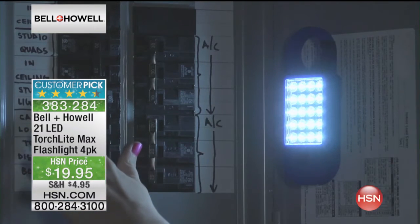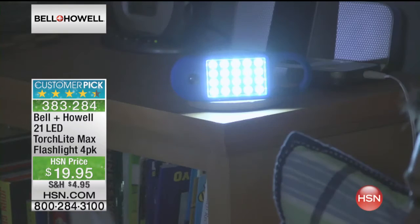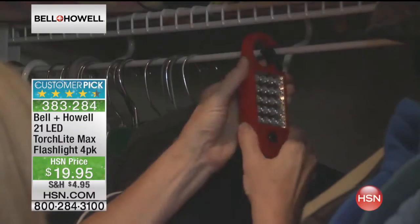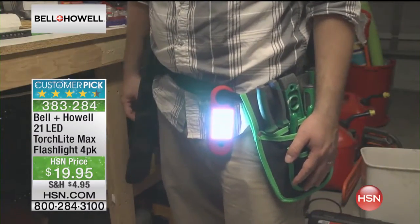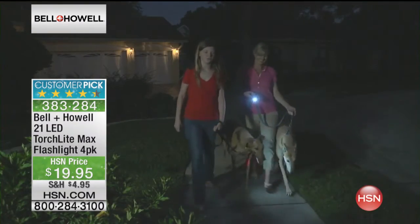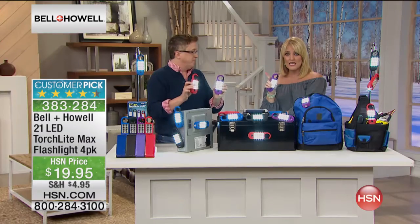Those little overhead car lights don't do much for us. This can actually get underneath the seats. You can see if you're reading and it's late at night, you need to pick something up, answer the phone, make a phone call, change things on the remote control. Taking the dogs for a walk — these are great.